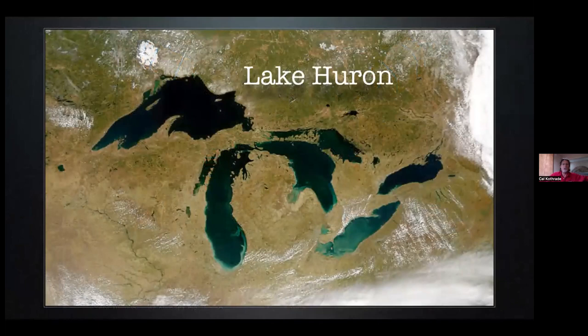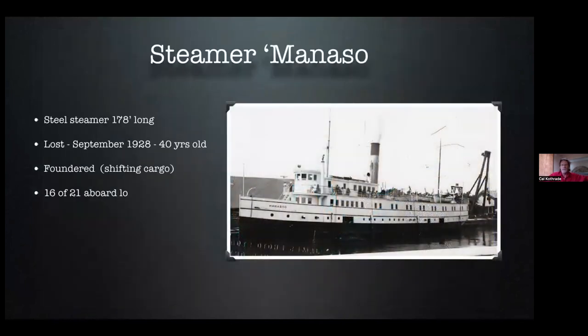We're going to start off in Georgian Bay, which is really a part of Lake Huron, and we're going to visit the steamer Manasou. After being laid up for the winter — her season was done, she was safely tucked away — the passenger steamer Manasou was pressed into service for one last run of the year. It was going to bring about 100 head of cattle back to the mainland from Manitoulin Island. Less than 12 hours into the trip home, the weather started kicking up, and the ship, with 21 souls aboard, began to list. Within minutes, she rolled over onto her side.